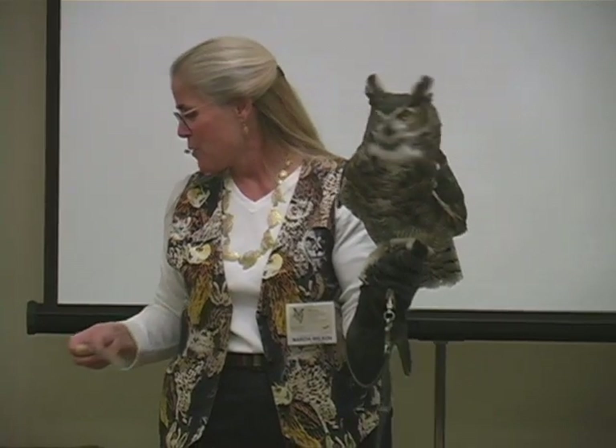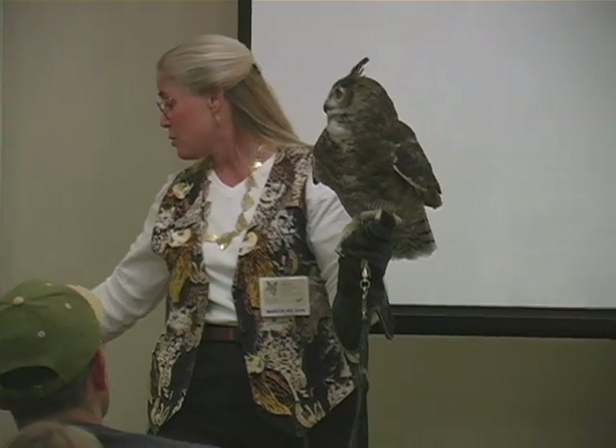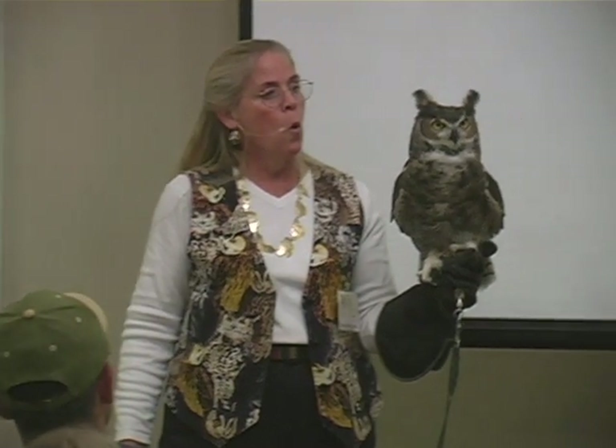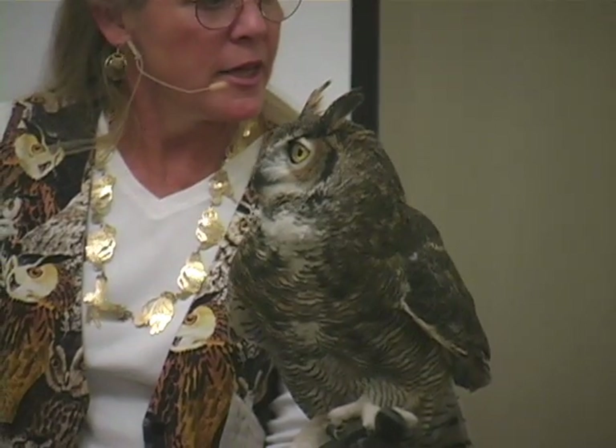This great horned owl hoots pretty much nightly — she's out there going: whoop, whoop, whoop, whoop. Unlike the barred owl that has an eight-note hoot, the great horned owl has a four-note hoot. Sometimes it's high, sometimes it's low, sometimes it's in the middle.